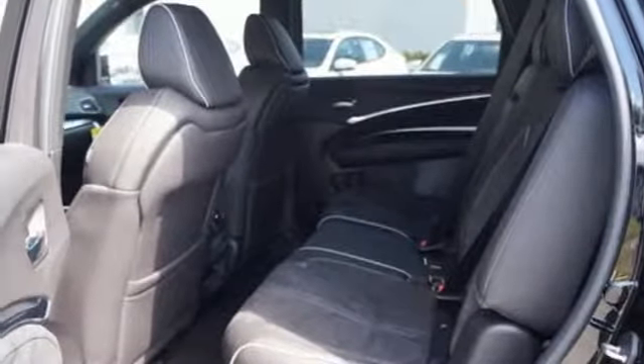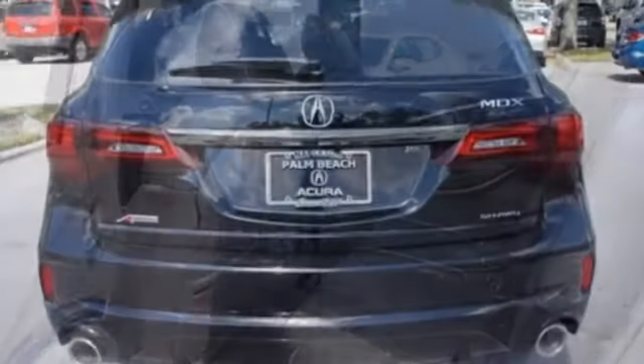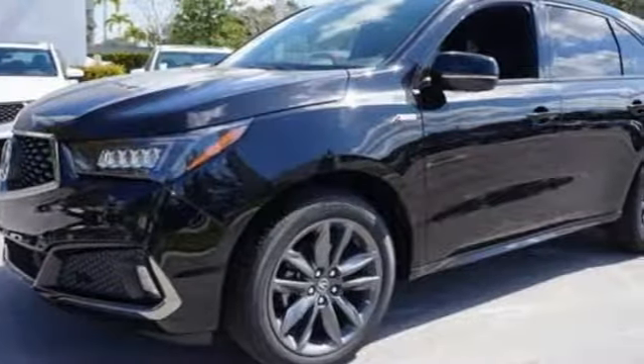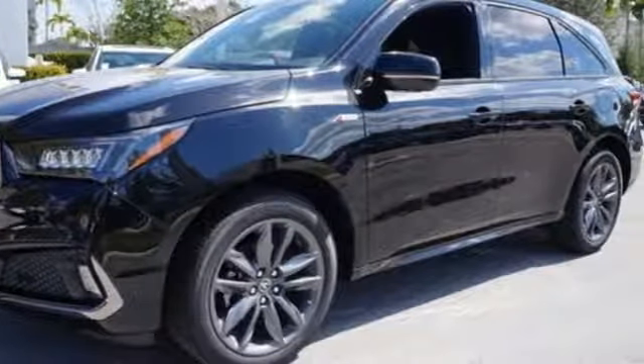Apple CarPlay, Android Auto, dual zone climate control, V6 engine, express open and close sliding and tilting sunroof, and automatic transmission.